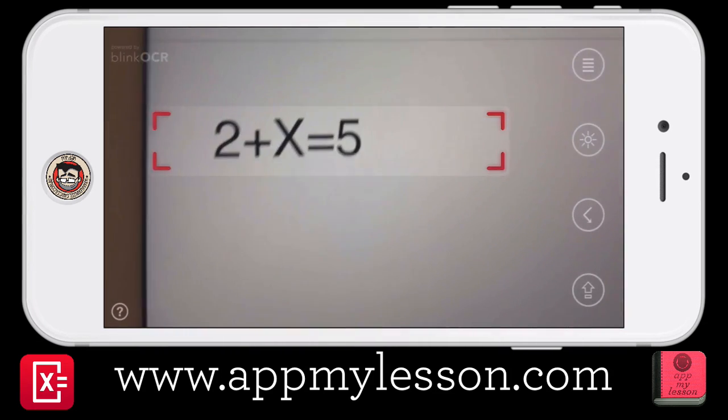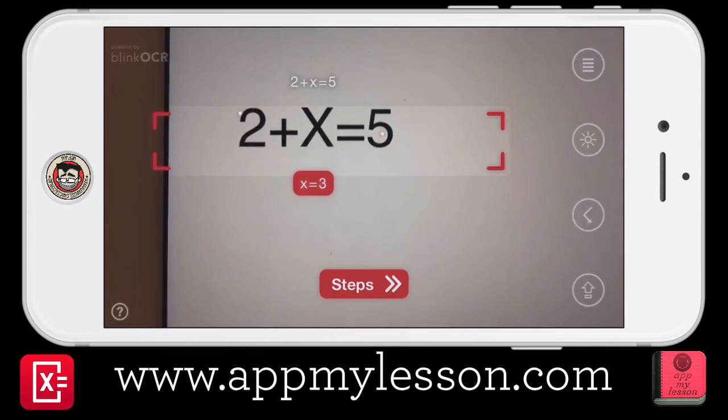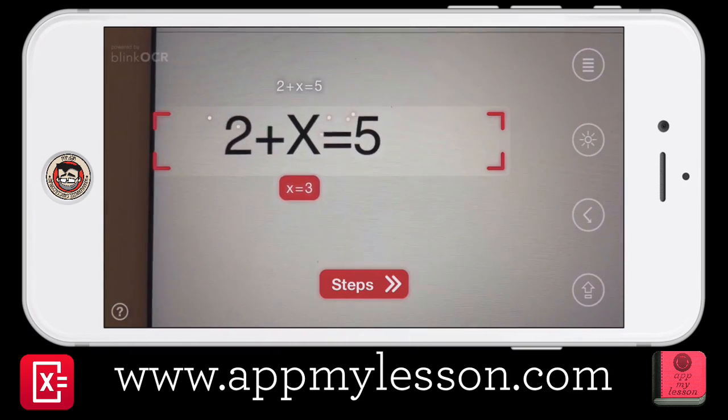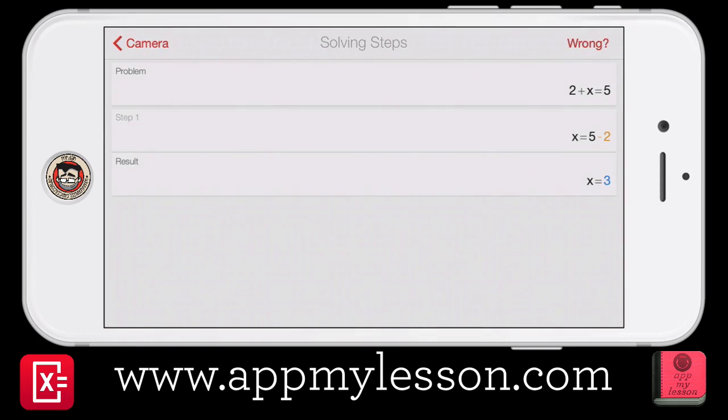So let's tap it on there. I'm just going to jump across to my iPad where I've got a problem on. And there we go — you can see it's figured it out straight away. So 2 plus x equals 5, so x equals 3. There's your answer, but then if we tap on steps, it shows you the whole working out of the problem.